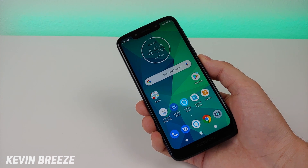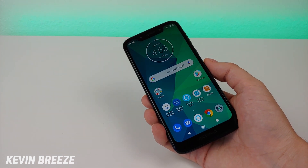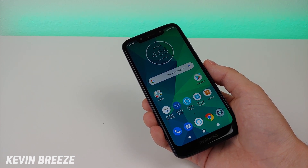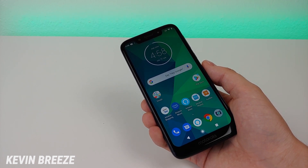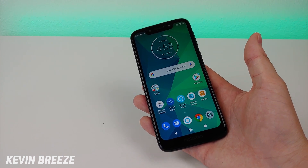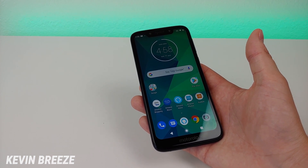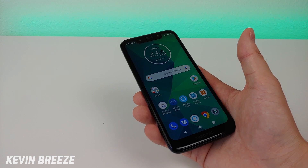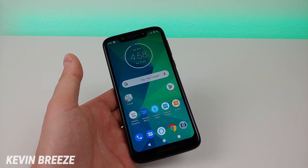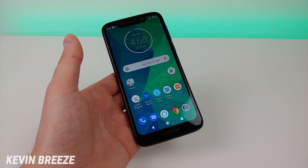I will be leaving a link in the video description, so make sure to check that out. In addition to being available on Amazon, you can also get this phone from different carriers. I know that Metro by T-Mobile, for example, recently started carrying it. If you want to get this device through Metro, you'll definitely be able to save a lot of money, as they often offer various deals. Right now they're offering a port-in deal where you can actually get this phone for free if you transfer into Metro by T-Mobile.